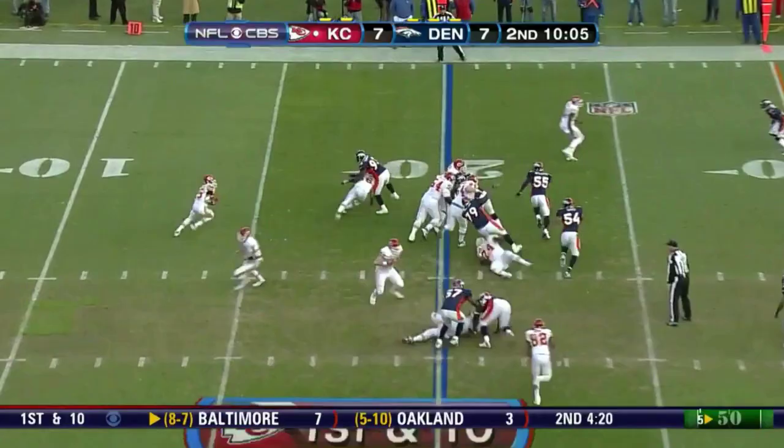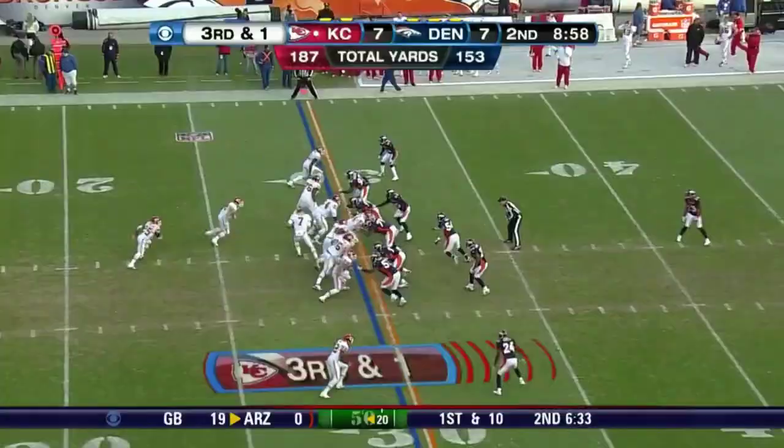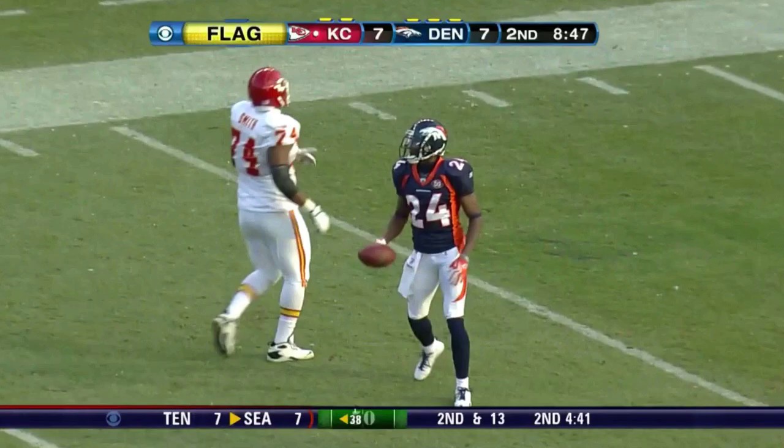Jamal Charles fights his way out across the 25-yard line. Marcus Thomas, who was injured earlier, is back in the game and makes the tackle. Look at Charles — he's in the open and still going all the way to the 40-yard line before he's out of bounds. That's not a fumble; he's already out of bounds when he lost the ball. And a flag is down at midfield.